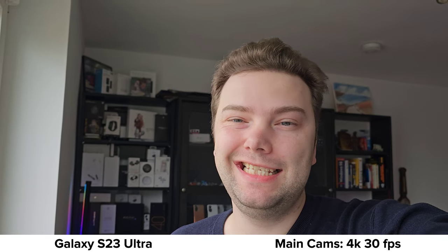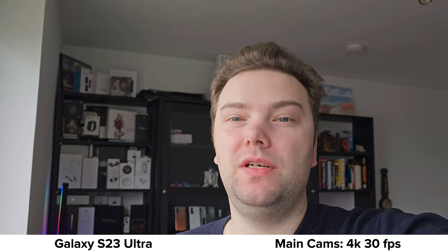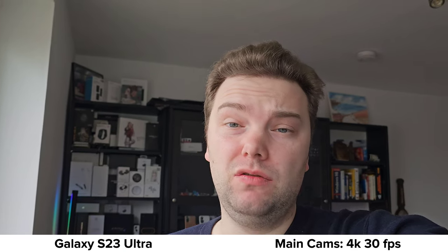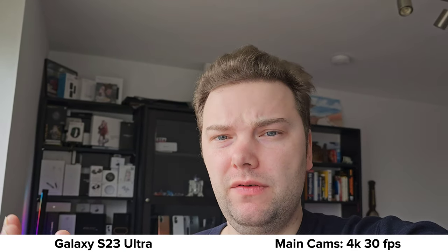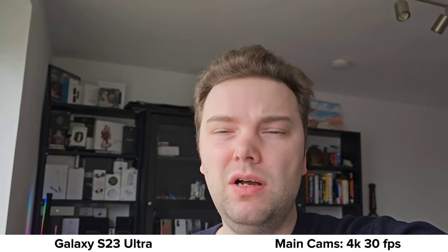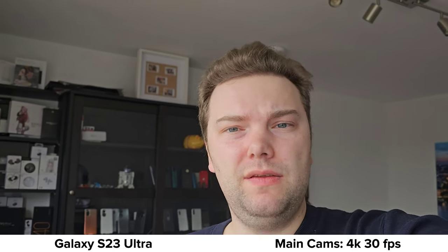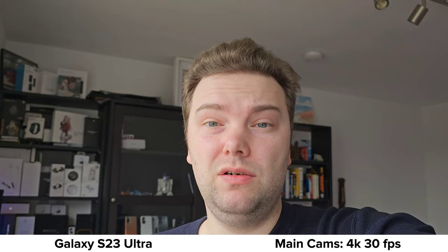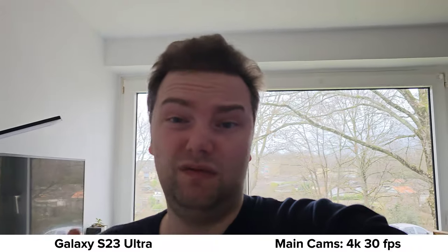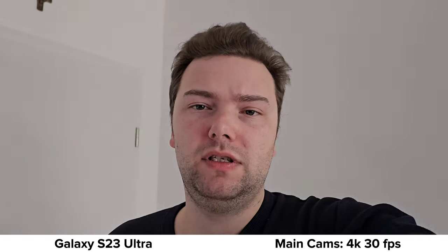Now recording with the Galaxy S23 Ultra's main back camera — the 200-megapixel lens on a 1/1.3-inch sensor, which is still above average. You don't get as creamy a bokeh, but colors are a bit more punchy. Stabilization is fantastic and HDR seems on par with the Xiaomi 12s Ultra.